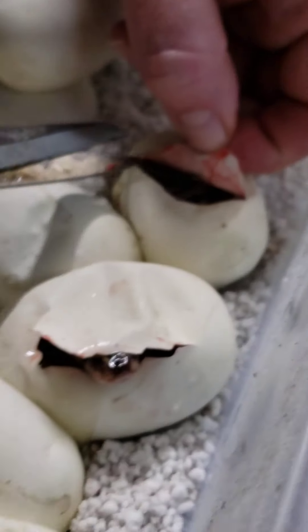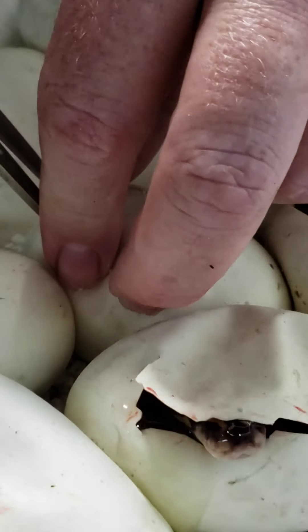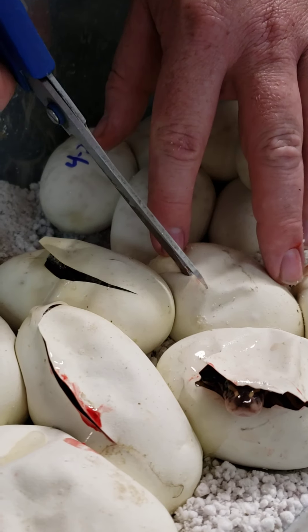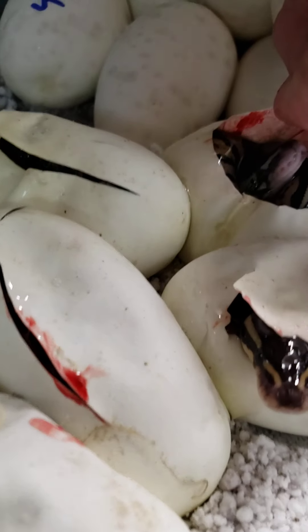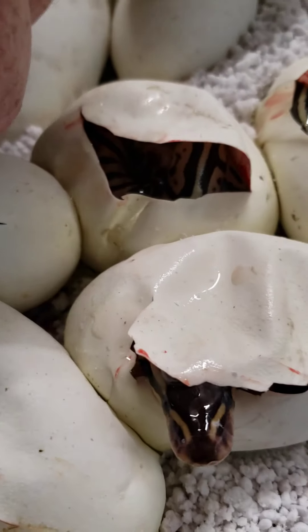Let's see what we got here — looks like a little pastel. And the last one is another one. So these are the little guys that came into the world today.